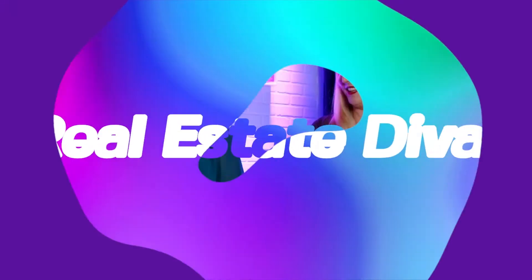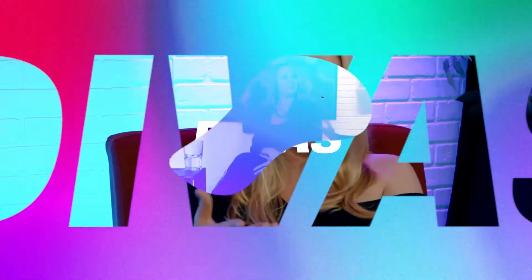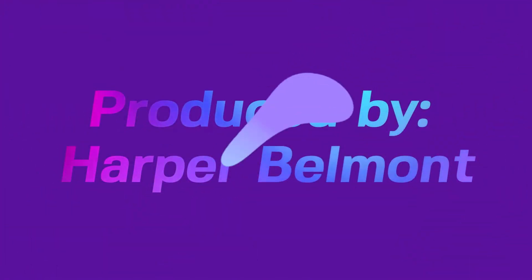Hi there, you guys. Welcome to Real Estate Divas. I'm Jaylee Thompson with my fabulous co-host, Kristen Gerst. I'm Jaylee Thompson with Texel Real Estate and Reformation, and this is Kristen Gerst with Capricorn Mortgage. And today we are talking about estimating your foundation repairs.